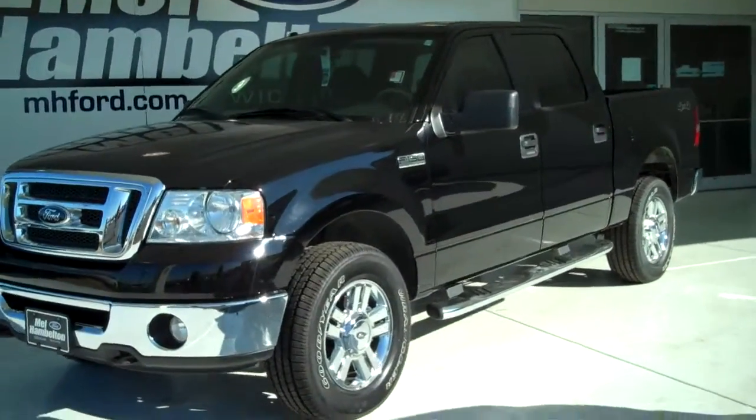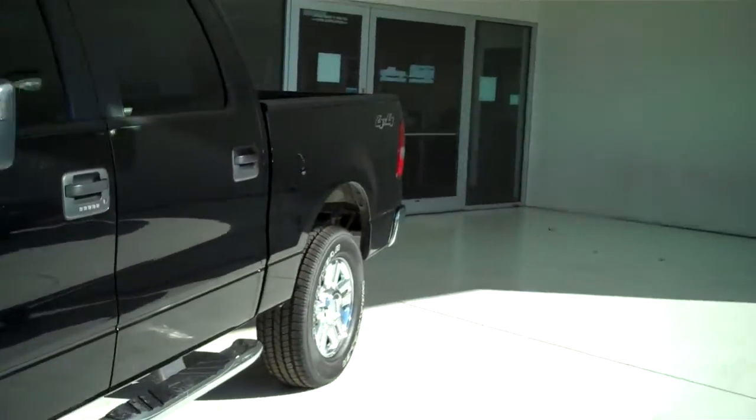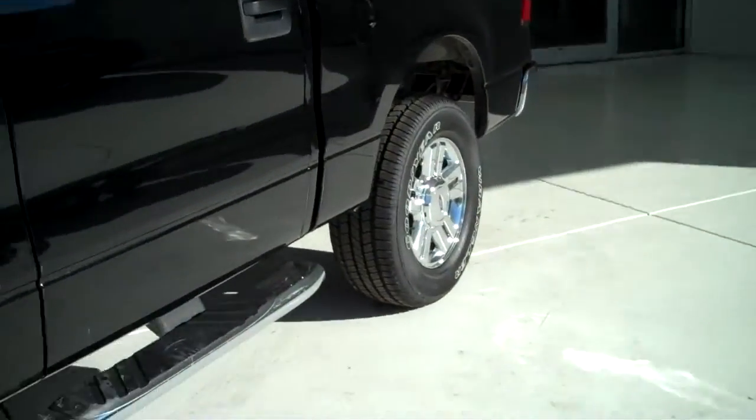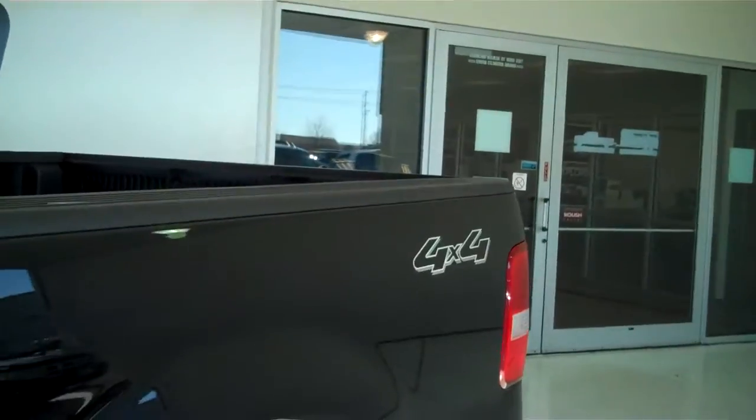9529A. Here we have a 2008 Ford F-150. This is an XLT 5.4L Triton V8, black in color. It does have the alloy rims, Nerf style running boards, tinted windows, and it is four wheel drive.